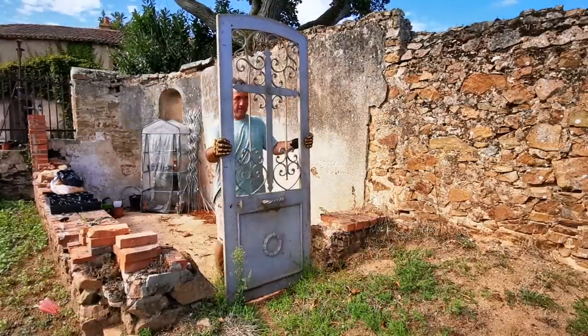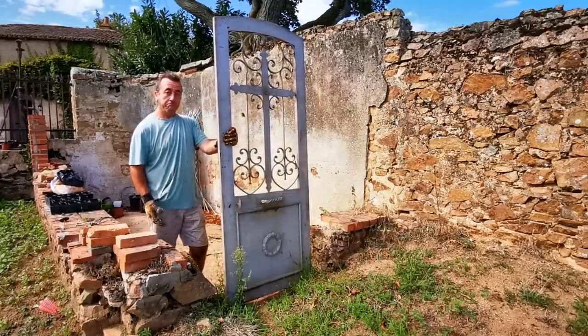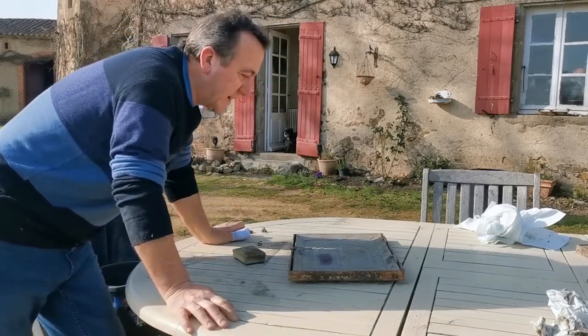I'm wondering if perhaps these were either side of that door. I don't know, but it looks the same in terms of the metal and everything. Anyway, let me clean this up.